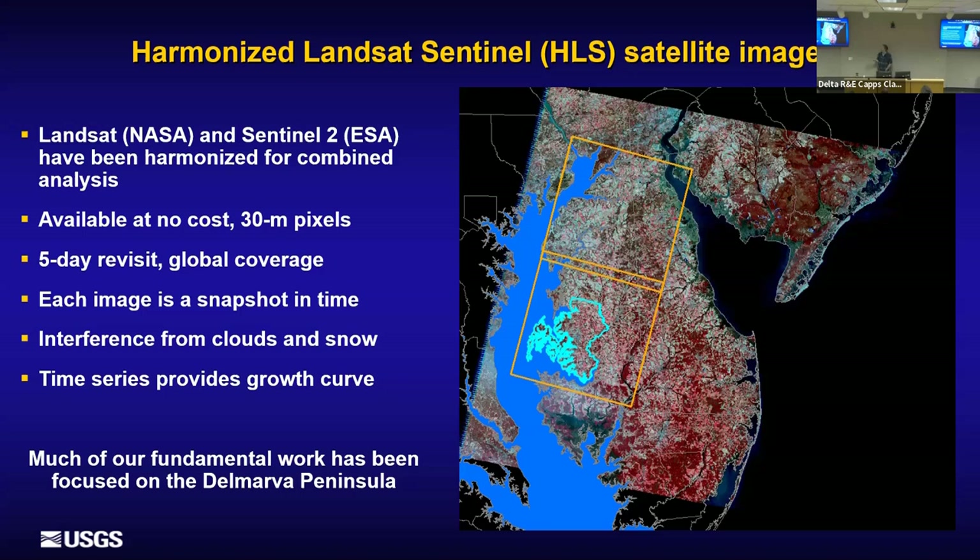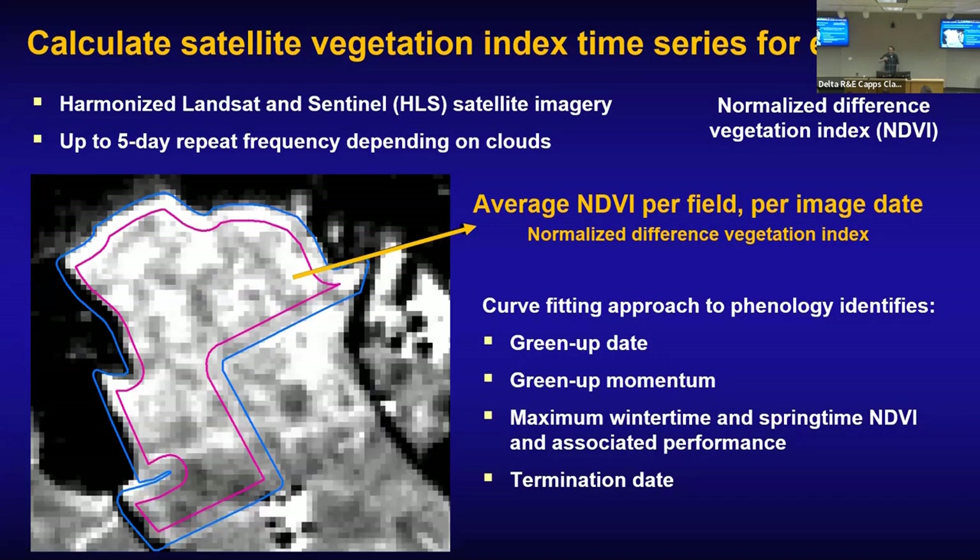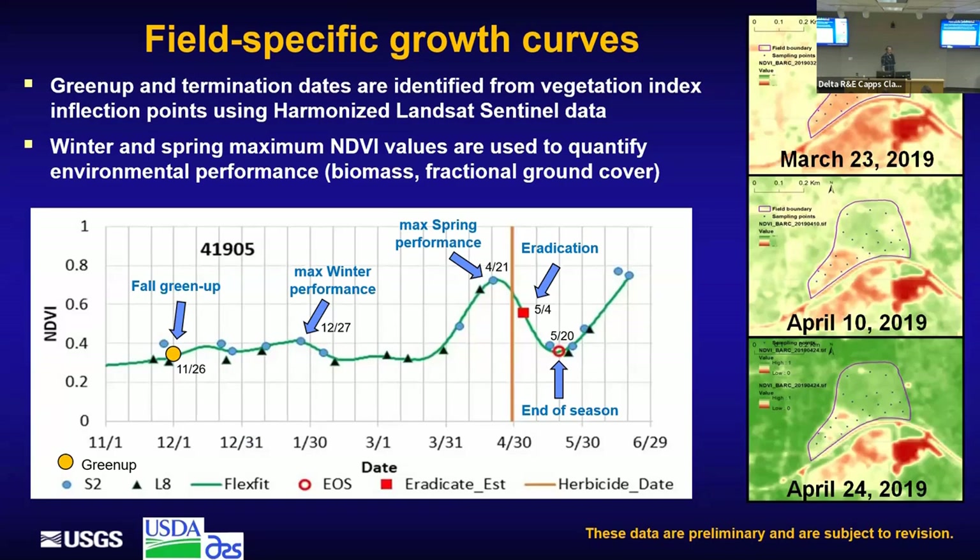Each time the satellite passes over, it's a snapshot in time — it could be cloudy, inundated, or snow-covered. You can test for that with cloud masks, pull out clear pixels, and look at repeat frequency. Since we know where the field boundaries are, we buffer in to remove edge effects and take an average NDVI within each field. We then mathematically look at green-up dates, how strong the green-up is coming on, the maximum performance seasonally, and when the cover crop terminates.